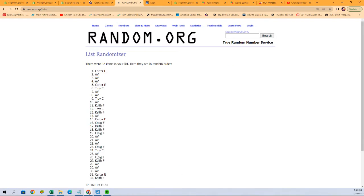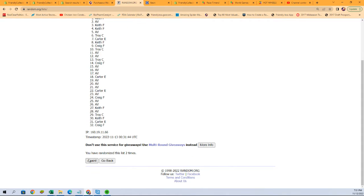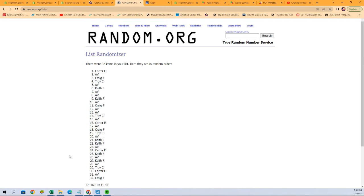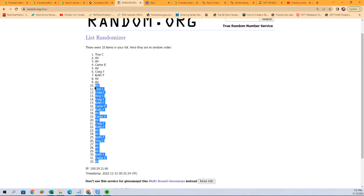Seven times through, here we go: one, two, three — like I said — four, five, six, and seven. All right, so AV you're at the bottom and Troy C, you're all the way at the top.